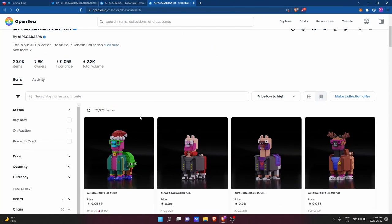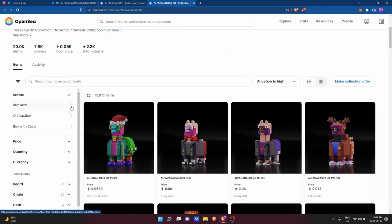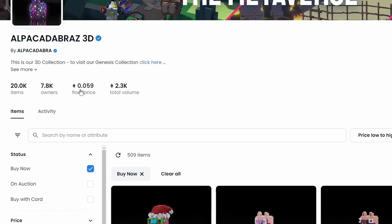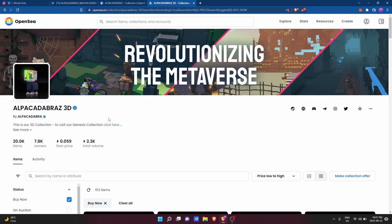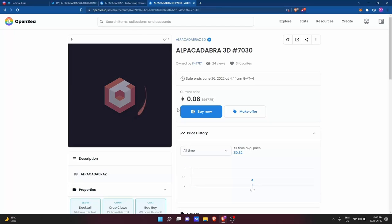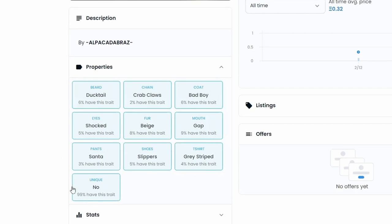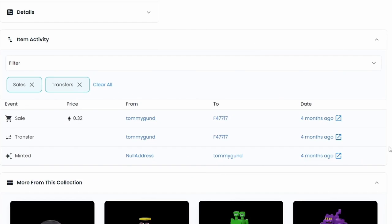After making sure that the collection is the real Alpacadabra's 3D collection, we'll first want to filter for the NFTs that are up for sale by their owners. To do this, go on the left side of the window and select the filter for buy now. You can also click on the floor price, which will sort the collection by price and show you the lowest priced NFTs in the collection for sale. Once I've found the NFT I want to purchase, I'll click into the NFT's listing page, where you can see the properties or traits associated with that particular NFT, as well as statistics on transfers and sales.